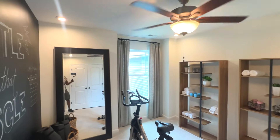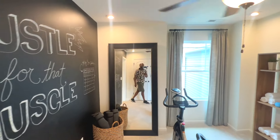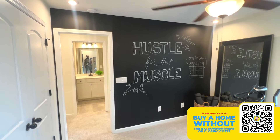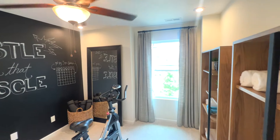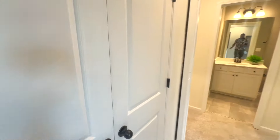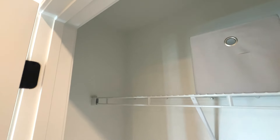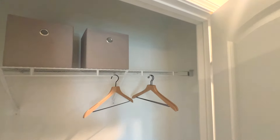Here are the extra bedrooms — there's a pretty tall window in here, which is nice. Let's see what the closet looks like — okay, not bad, decent size. I've definitely seen smaller closets.